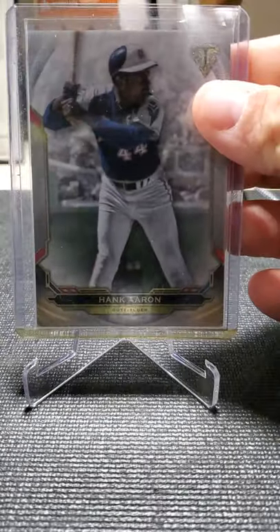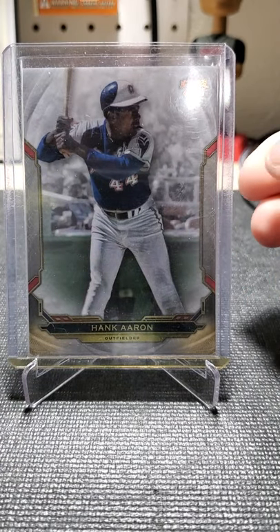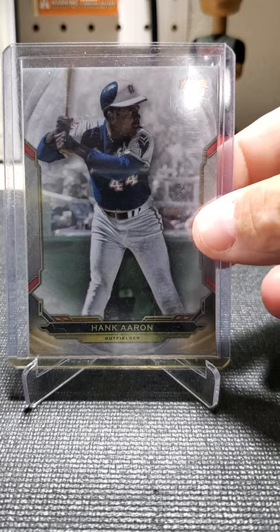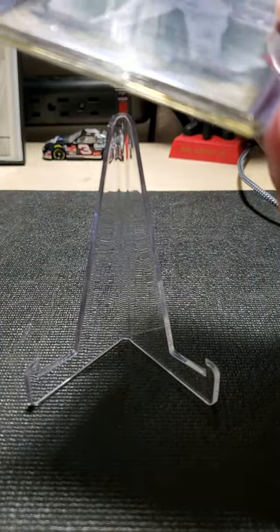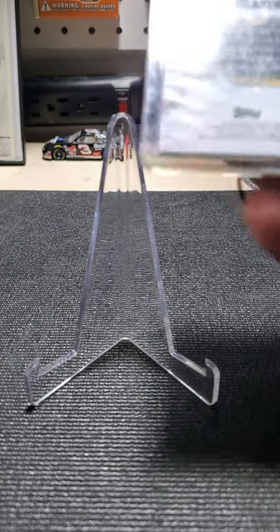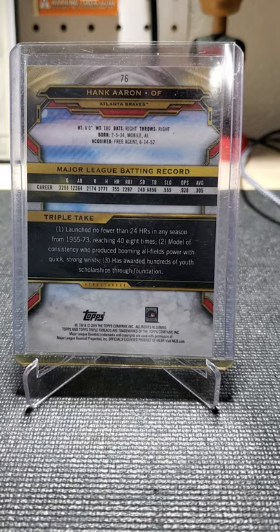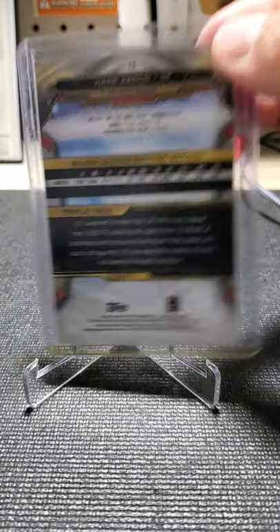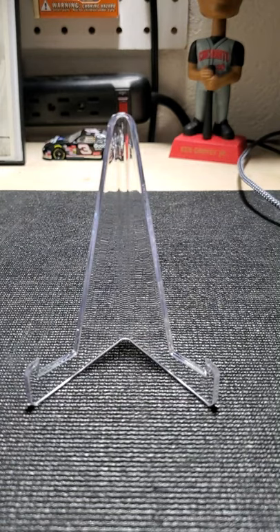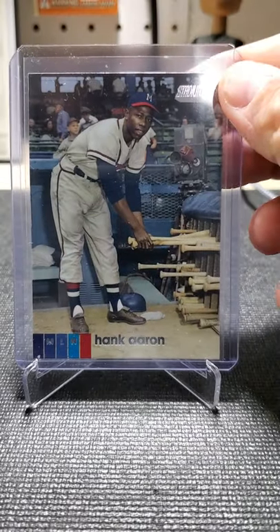Triple Threads. I hate some of these top loaders — they start getting that staining effect down at the bottom. But the prices are ridiculous and there are quote-unquote shortages of top loaders. It's one of those days.